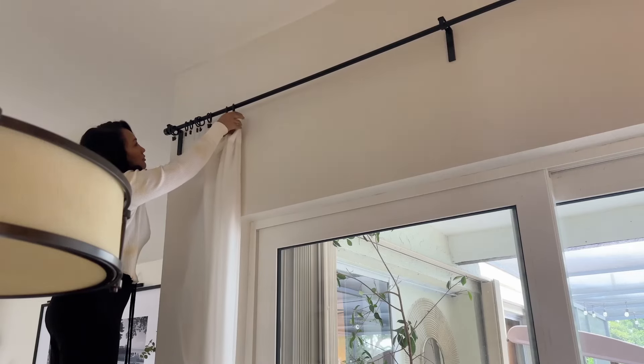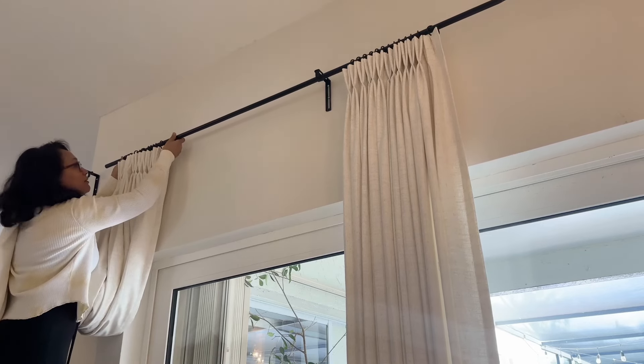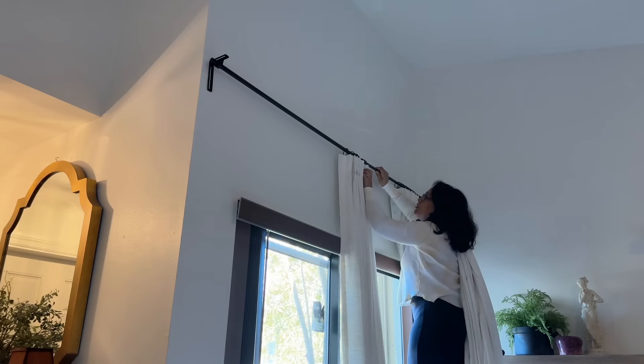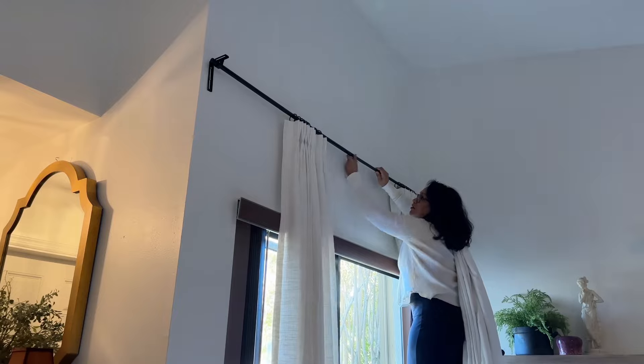On their website, I chose the style Leslie, which is a linen blend in the color ivory. I also chose to add a white lining, which made the curtains fall nicely and still allowed some light to come through.